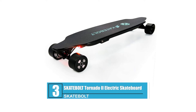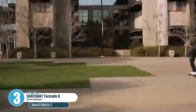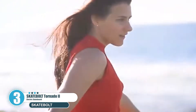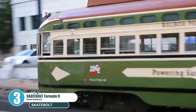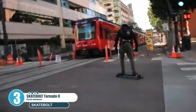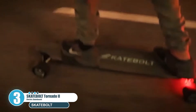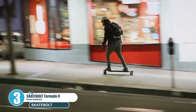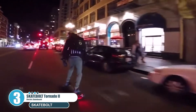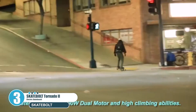Number three: Skatebolt Tornado 2 Electric Skateboard. The Skatebolt Tornado 2 is one of the best electric skateboards on the market, offering real-world mileage of up to 22 miles compared to its predecessor's 18 miles. Top speed is 25 miles per hour with hill climbing of up to 25% grade. Mild mode tops at 13.75 mph and sports mode at 25 mph. Dimensions are 41 inches long, 14 inches wide, 7 inches tall, and it weighs 25 pounds. Its smooth, responsive four-speed throttle remote allows effortless riding, and the advanced braking system keeps you safe.